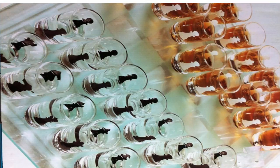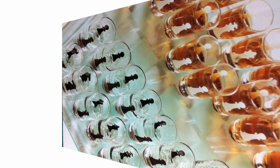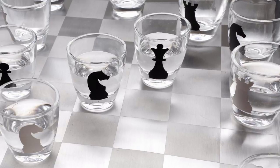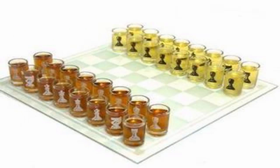It's only checkmate when someone passes out, and considering we're talking about 16 pieces to a side here, we're going to go ahead and say someone passing out playing with chess shot glasses is a pretty safe bet. But, you know, chess is a classy game, and we haven't forgotten that.